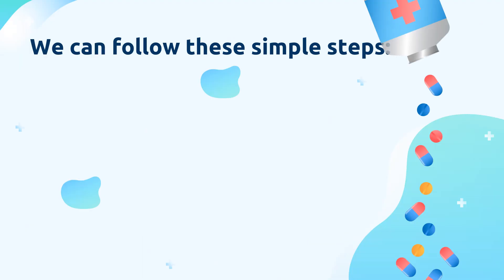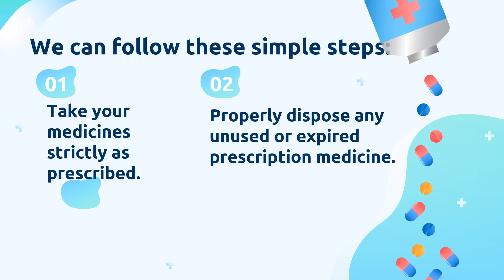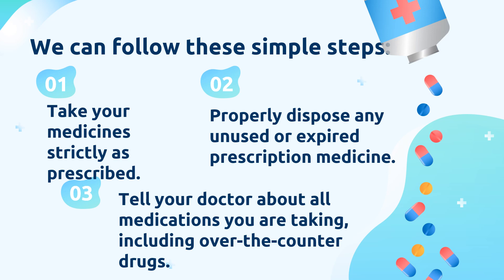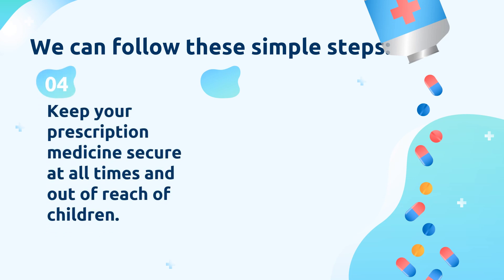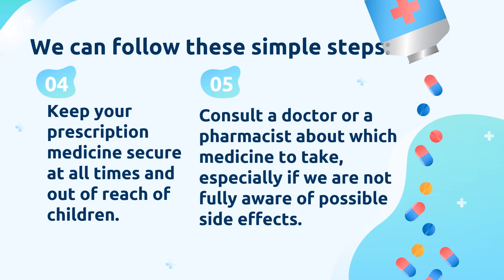Here are steps to follow regarding prescription medicines: Take your medicines strictly as prescribed. Properly dispose of any unused or expired prescription medicine. Tell your doctor about all medications you are taking, including over-the-counter drugs. Keep your prescription medicine secure at all times and out of reach of children. Consult a doctor or pharmacist about which medicine to take, especially if you are not fully aware of possible effects. Remember that prescription drugs must be strictly used only by the patient to whom they were prescribed. Taking prescription drugs without a doctor's prescription puts you at risk of graver illness or adverse side effects. We can do our part in preventing prescription drug misuse or abuse.